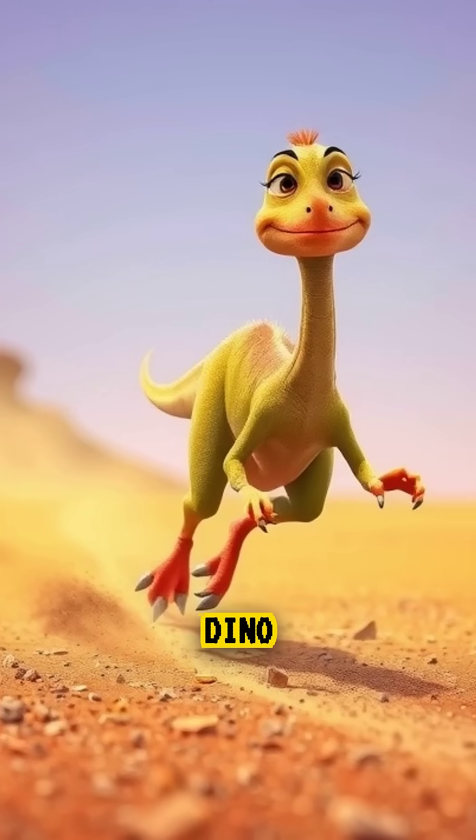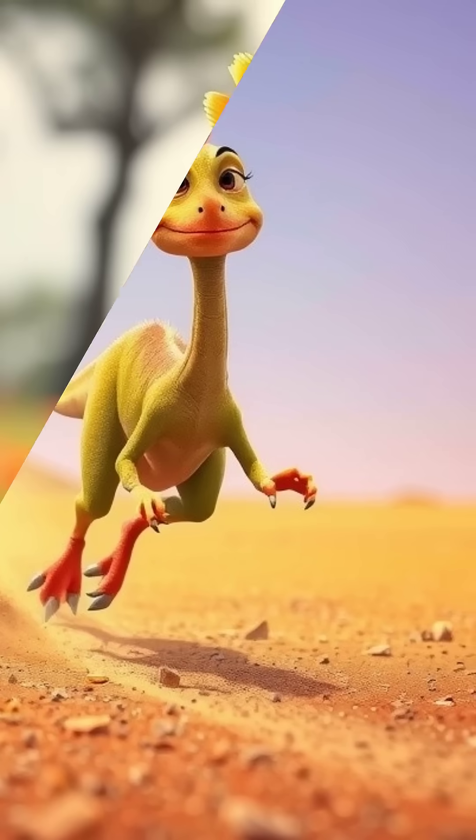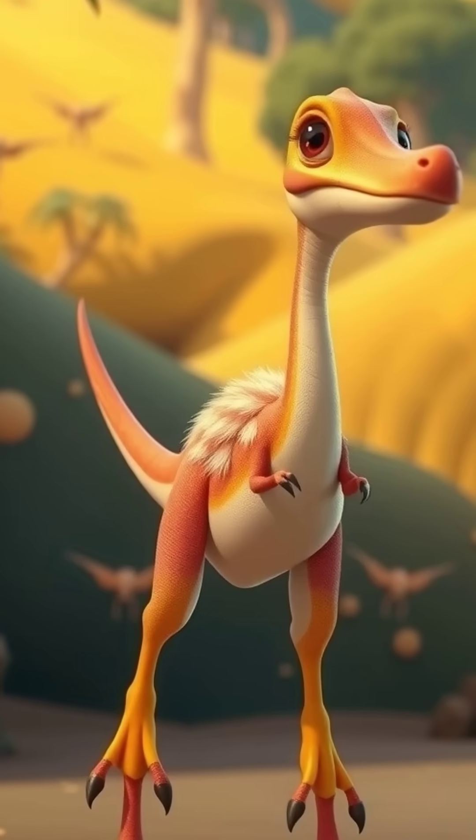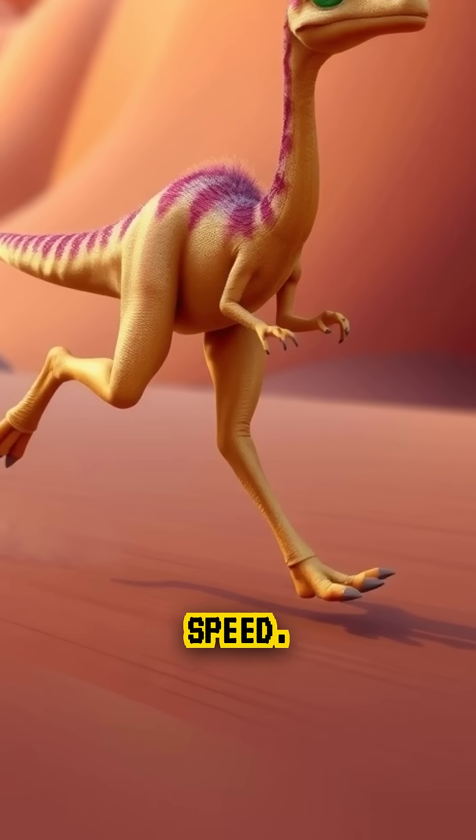Need for speed? This dino had it in spades. Meet Ornithomimus, which literally means bird mimic. It was sleek, light, and built for serious speed.